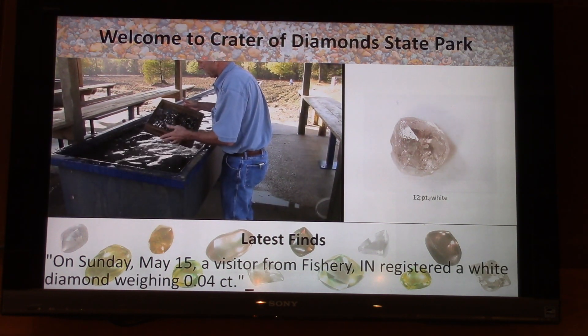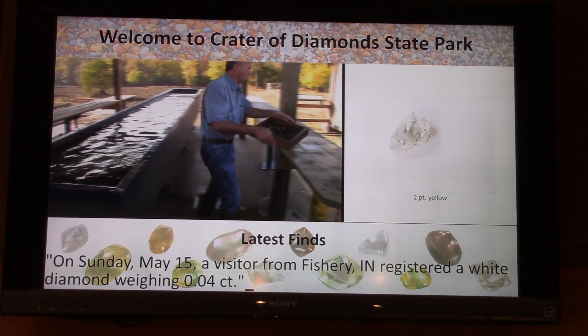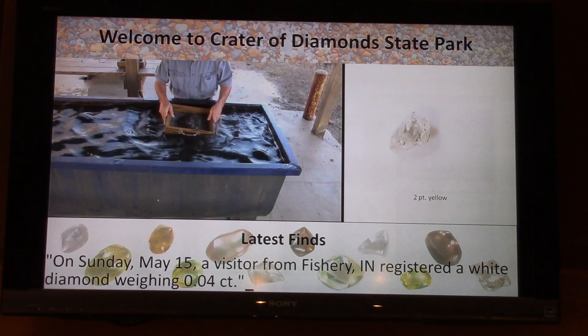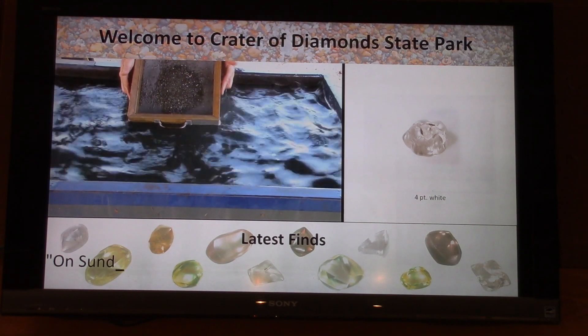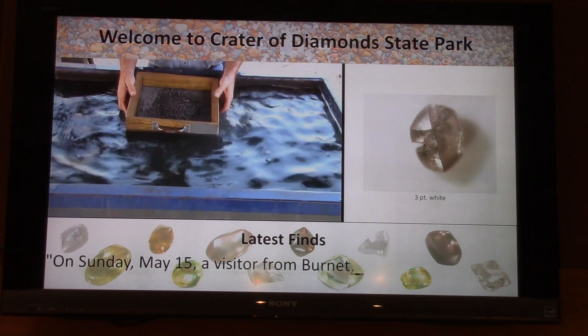On Sunday, May 15th, a visitor from Fishery, Indiana registered a white diamond weighing four points. There are 100 points of weight per carat, and there's a four-point white shown in the upper right.